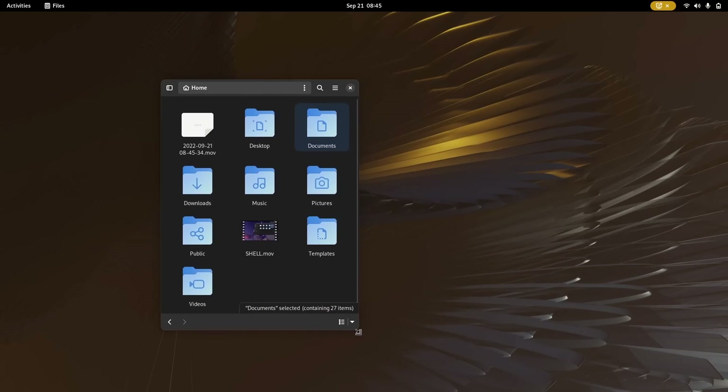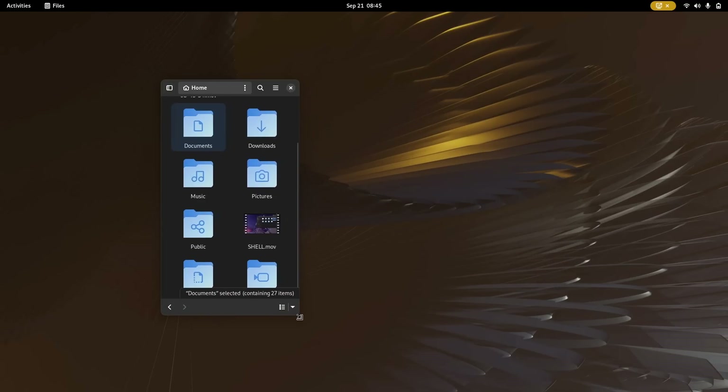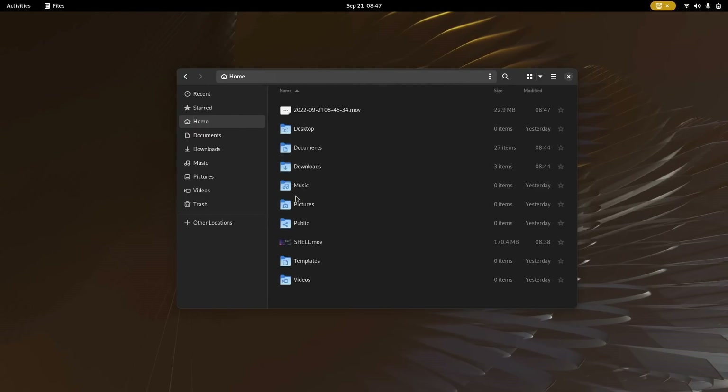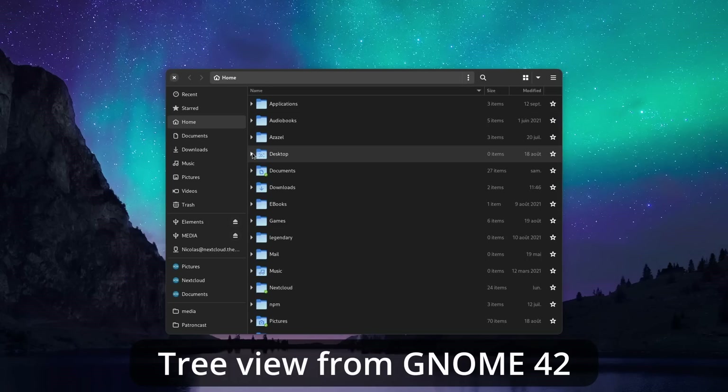The file manager has also received a lot of love — enough that some people might actually call it a real file manager now. First, it's now adaptive, which means it handles smaller window sizes a lot better. This will make it run well on phones, but also means you can use it on regular desktops and laptops while using less screen space. The sidebar will hide on the left side and is available at the click of a button. The toolbar will also split to use space on the top and bottom of the window. The list view got a nice upgrade that not only looks better but also makes it easier to select multiple files and folders. There's also blank space between elements so you can use the context menu inside the current directory, and you can drag the mouse to select multiple files. Hovering over elements will highlight them, but the tree view has been pushed back to the next release.